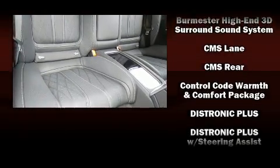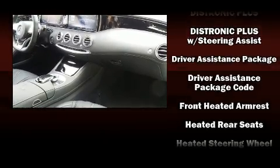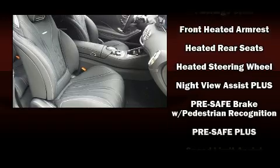Audio features include a CD player with MP3 capability, a 10-gigabyte hard drive, and more than 20 speakers, delivering the ultimate in automotive sound.